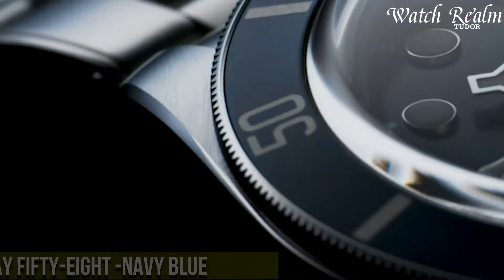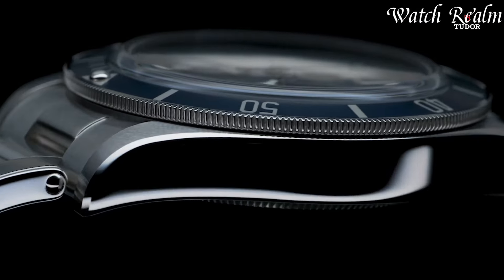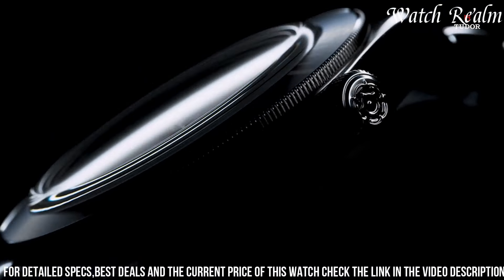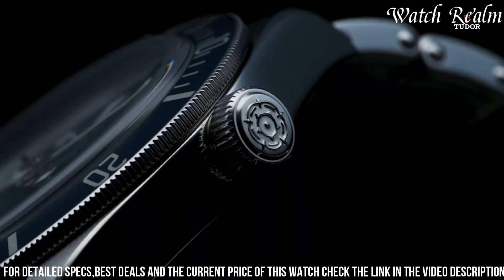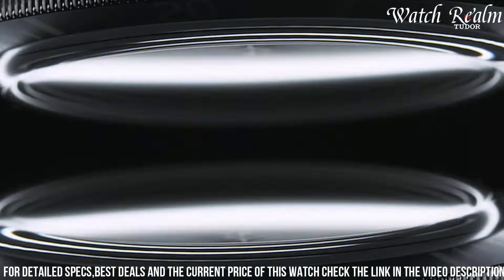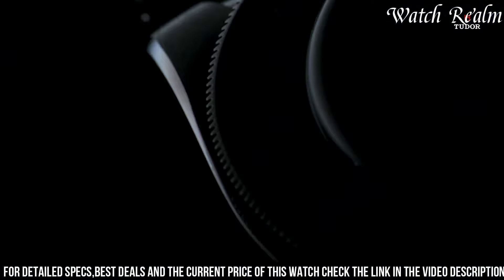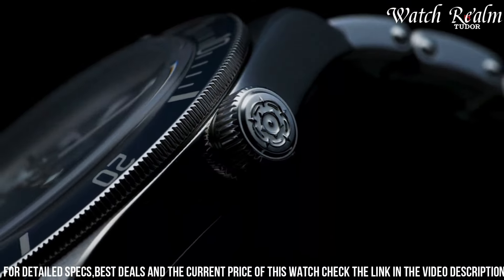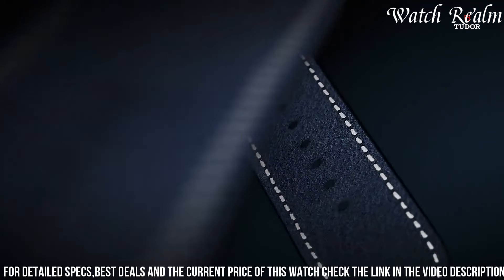Number 9, Tudor Black Bay 58 Navy Blue epitomizes vintage charm and contemporary sophistication in a refined timepiece. Enclosed within a 39-millimeter stainless steel case, this watch pays homage to the brand's iconic diving heritage with a stunning navy blue dial and matching aluminum bezel insert. Inspired by vintage Tudor diving watches, the snowflake hands and hour markers feature a luminescent coating for enhanced legibility in low-light conditions. Powered by the in-house caliber movement, it offers reliable precision and a power reserve of up to 70 hours, with a slim profile and water resistance up to 200 meters.